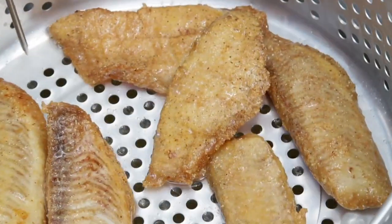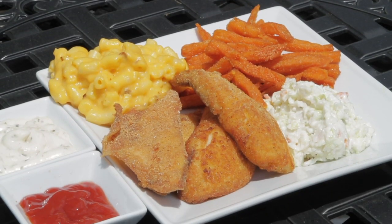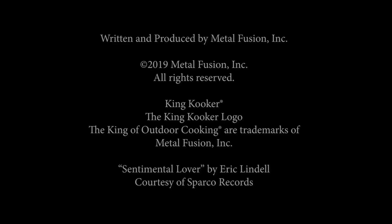All flavors seal in just right. Fresh fried fish, sweet potato fries, macaroni and coleslaw — another authentic experience brought to you by YourKingCooker.